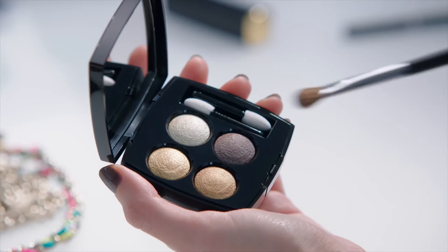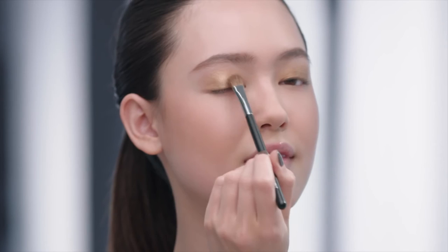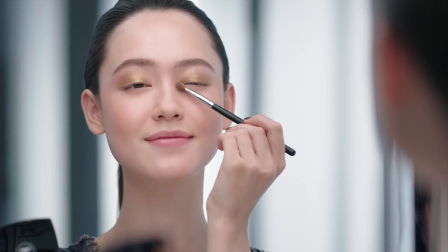This is the best way to frame your eyes. With the new palette Quatre Ombres Code Élégant, I mix the golden and the bronze shade and apply it on my eyelid. Then I add a touch of the lighter shade just in the inner corner.